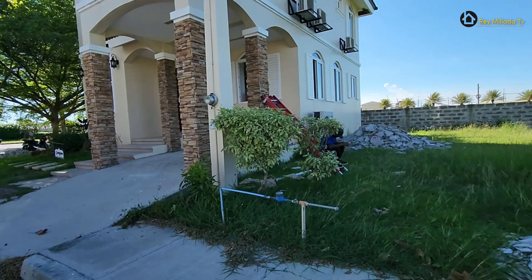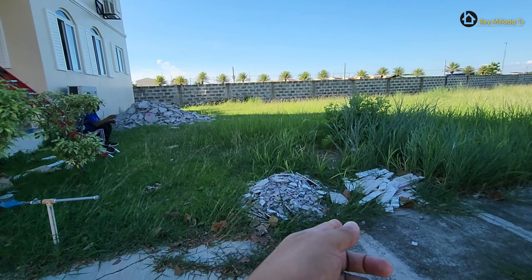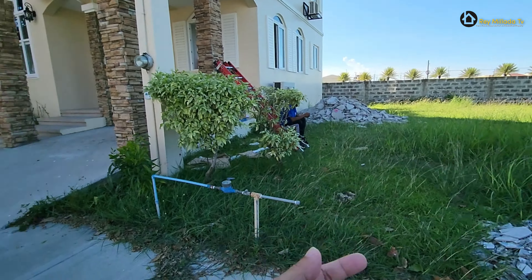So, ito yung house na to kasi model house namin at facing the morning sun and sitting in a corner lot. Refurbished — ito po ang ginagawa ni Antel. Napakaganda ang ginagawa ni Antel kasi kapag ready po, we will do the refurbish bago yung turnover — same like this.